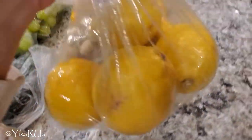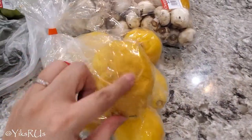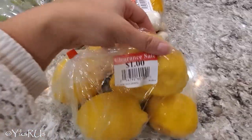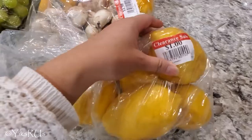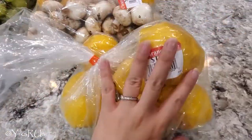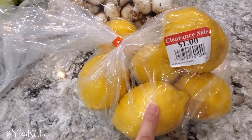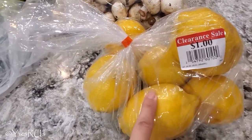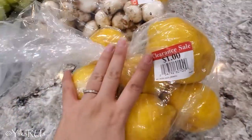Lemons! This was such a deal. Look at all these lemons and most of them look really good, except for one kind of yucky one that I could use for cleaning. I've been doing a lot more baking — lemon squares, lemon pancakes, and Ginevra wants lemon cookies. So these will definitely come in handy. I could also make lemon curd. Lemon curd is delicious. And this was, again, for a dollar.